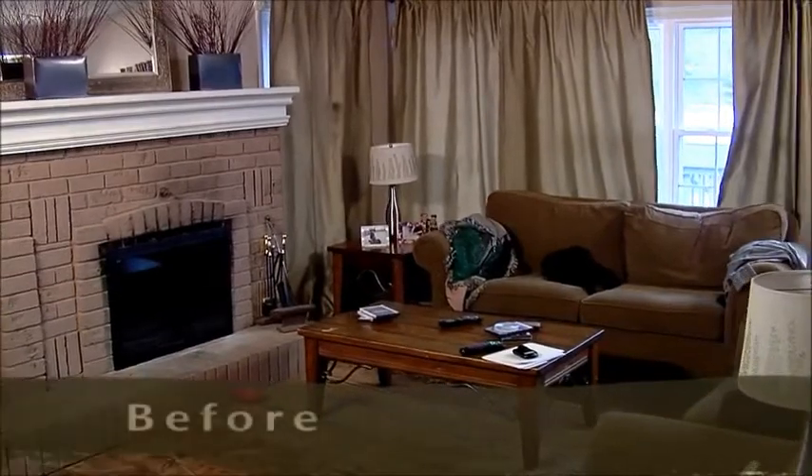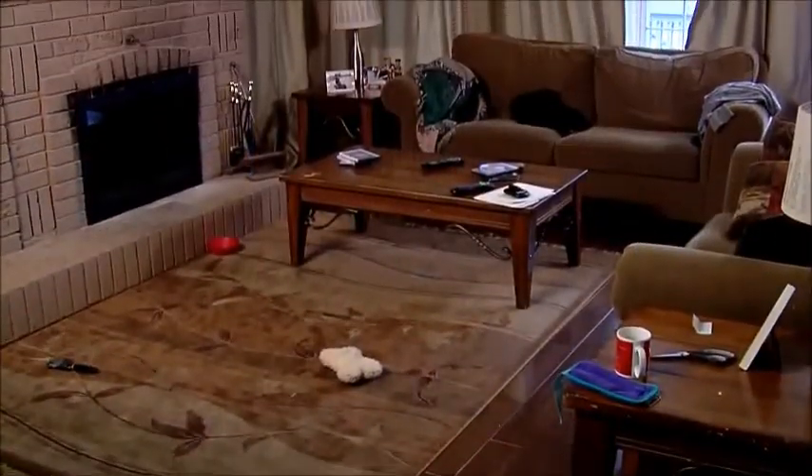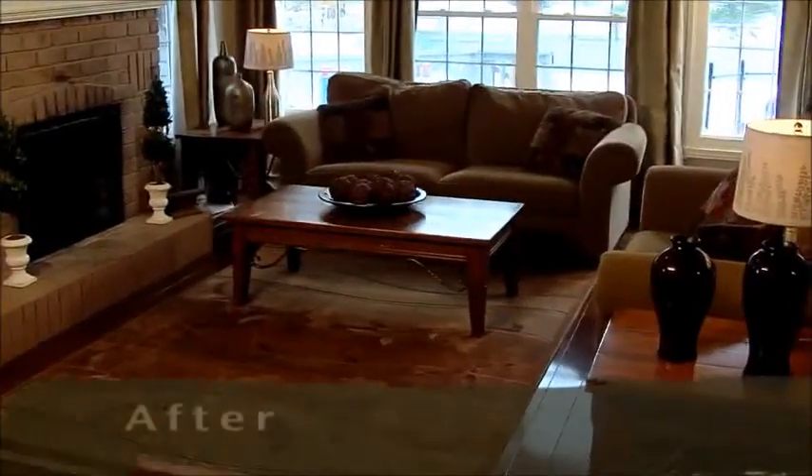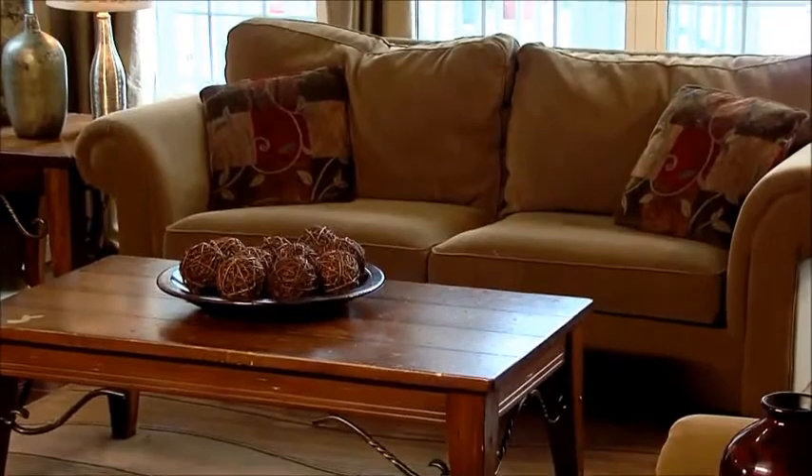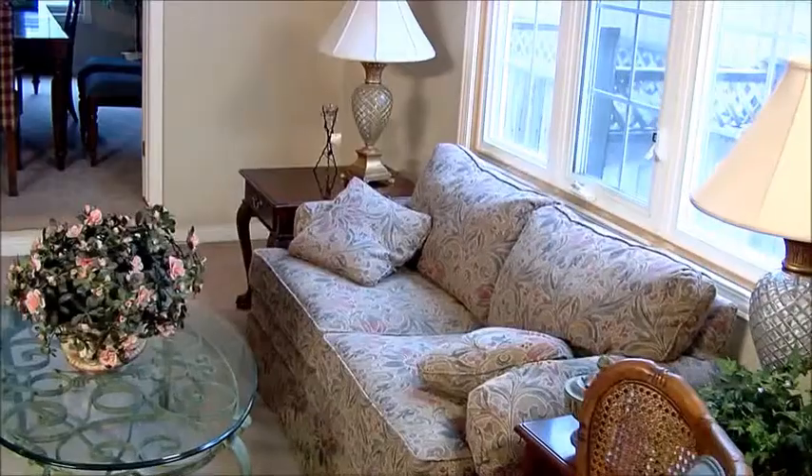How much furniture is in each room? How is your furniture placed? Do buyers need to walk through one room to get to another? What is the condition of your furniture? If the furniture is worn, old, or outdated, you will lose the focal point and can give the impression that the house is not well maintained.